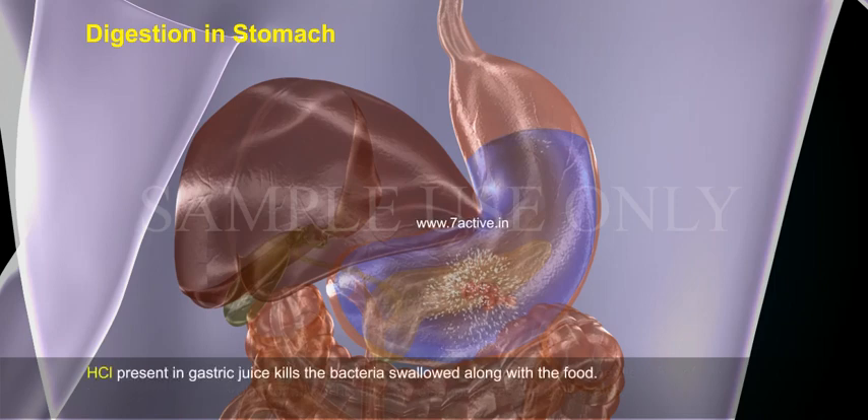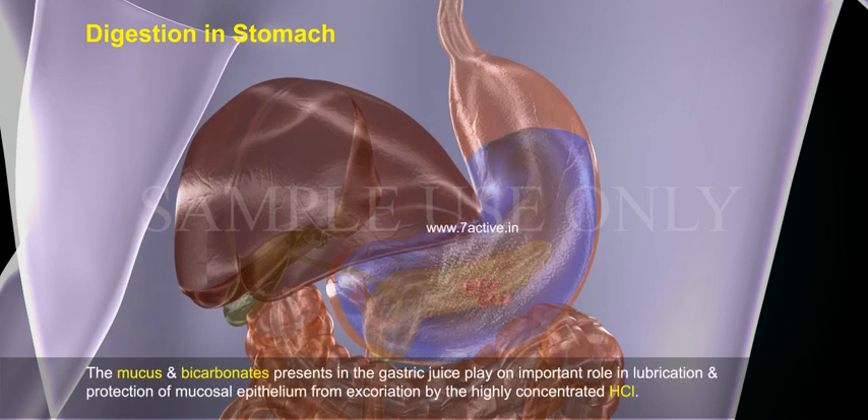HCl present in gastric juice kills the bacteria swallowed along with food. The mucus and bicarbonates present in the gastric juice play an important role in lubrication and protection of the mucosal epithelium from excoriation by the highly concentrated HCl.